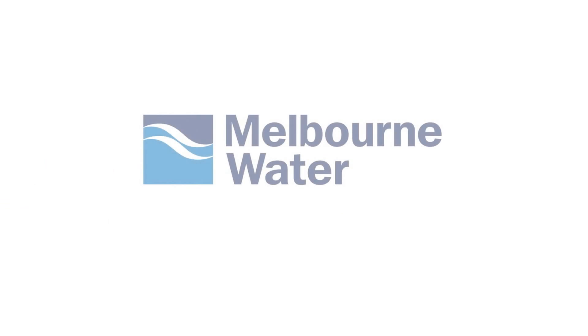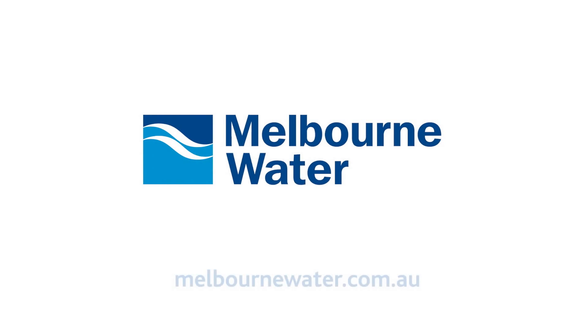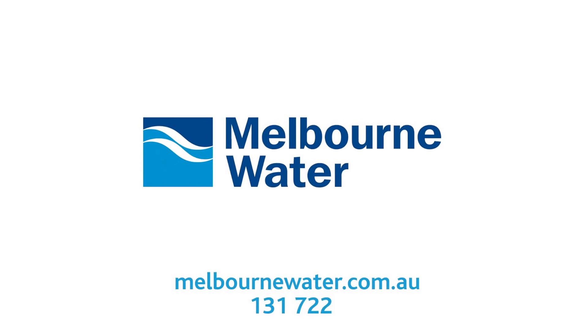For more information about Melbourne Water, visit www.melbournewater.com.au or call us on 131 722.